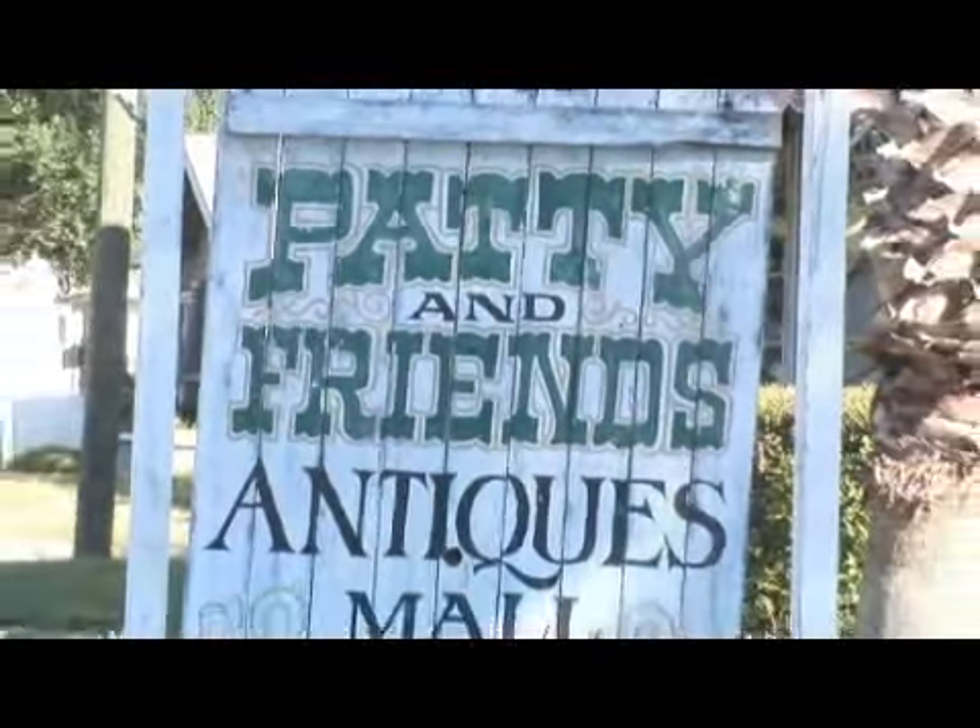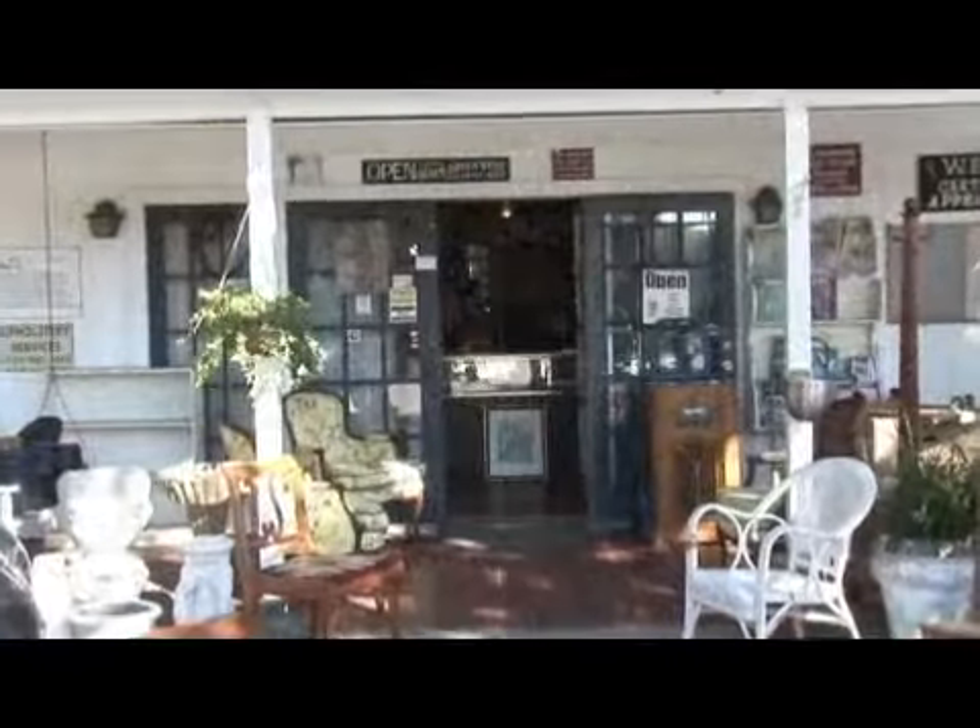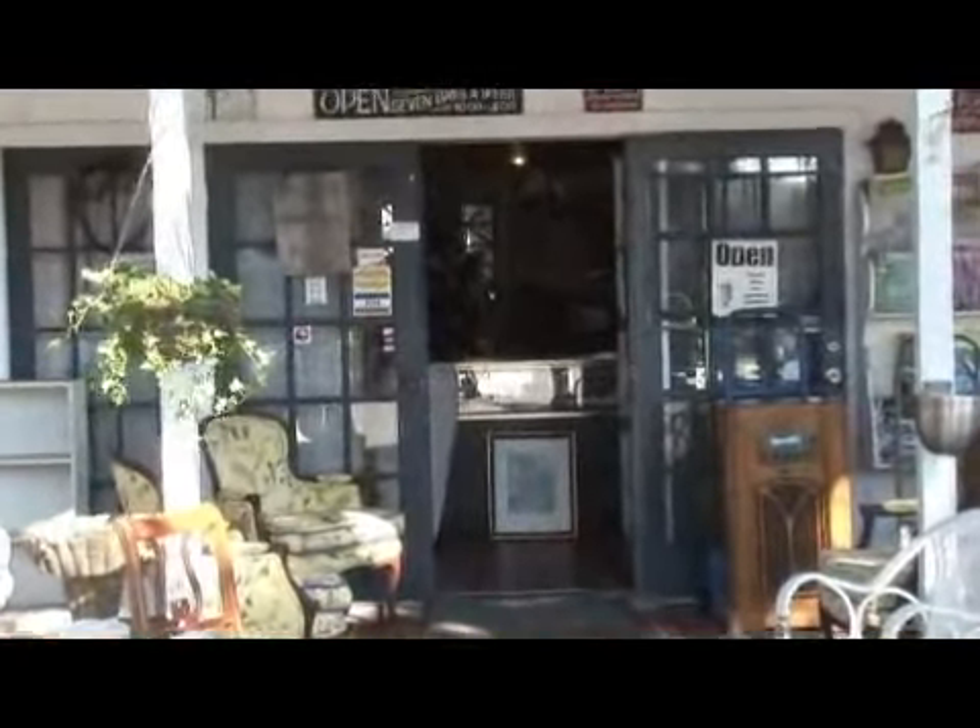An antique settee is today's version of a loveseat. A settee was placed in nice parlors in a home, right next to the Victorian couch. A lot of people think of a settee in the Victorian era — it most commonly has a half back and a carved crest on the back, with wood carving all the way throughout the settee.